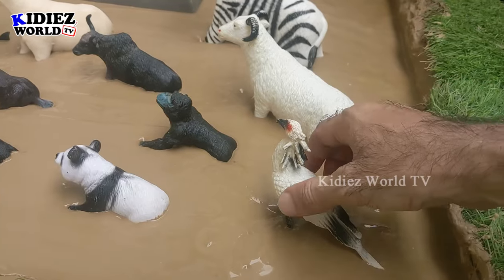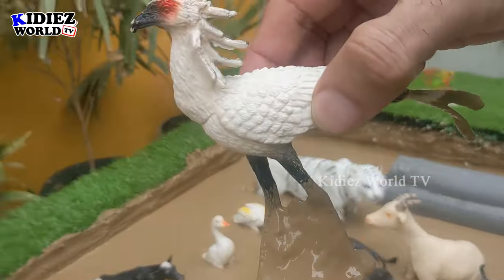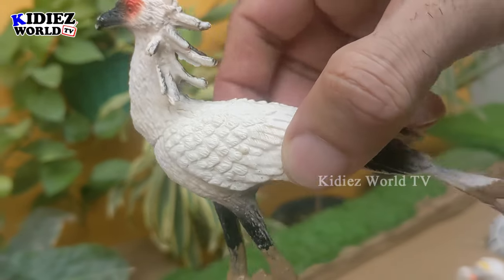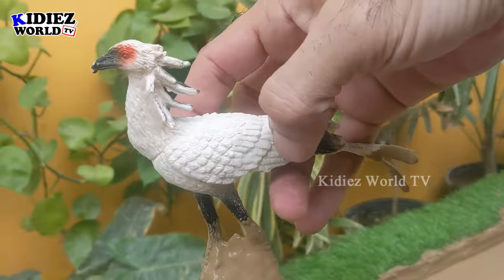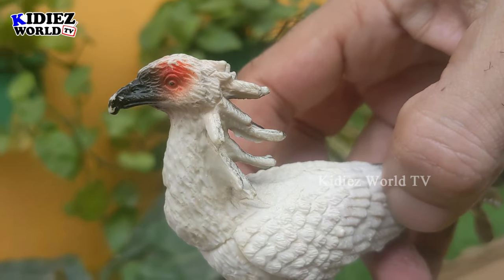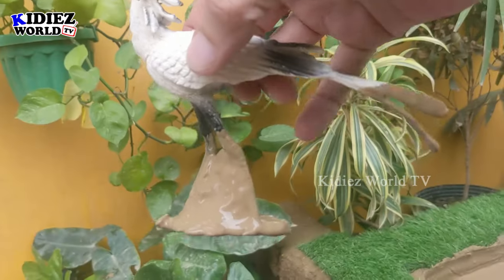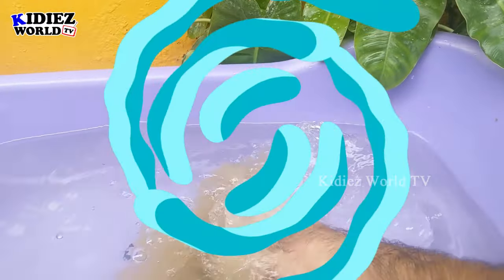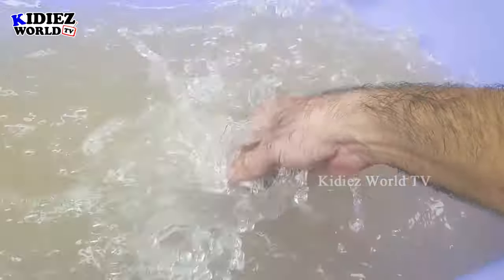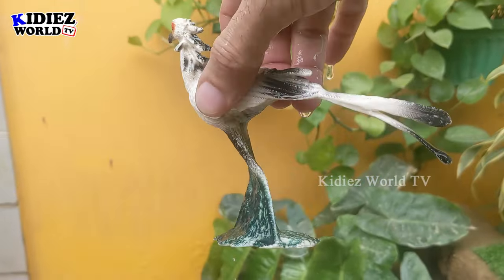Let's start our video with this beautiful secretary bird, a lovely black and white animal. As you can see, this bird is very unique and has a black and white color combination, although he has a red dot on his eye. Let's clean this beautiful black and white bird. Here we go — secretary bird!